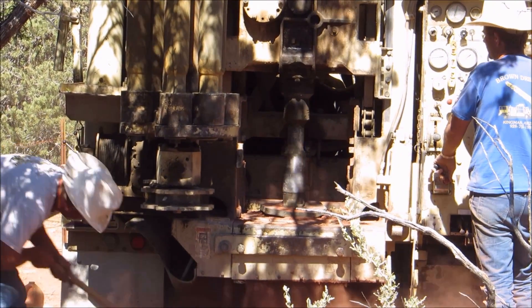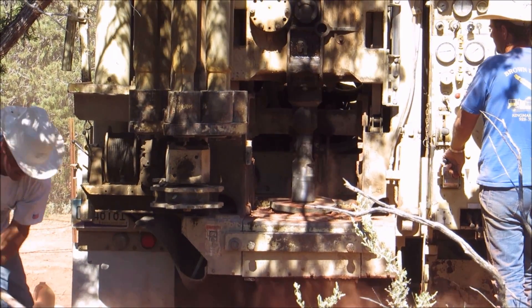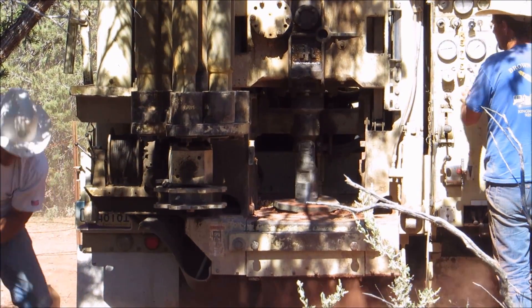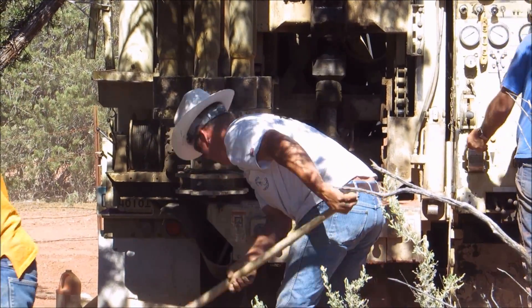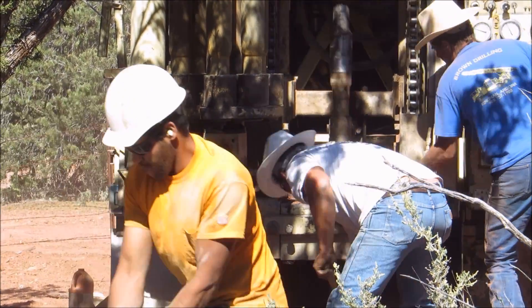The drilling begins through the compact dirt overlaying the limestone. The first 20 feet of the drill hole are in compact dirt, which is collected for later use. After reaching depth, the hole is cased with steel to prevent surface water intrusion into the drilled hole.